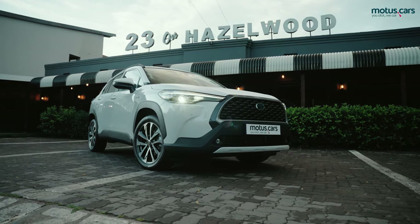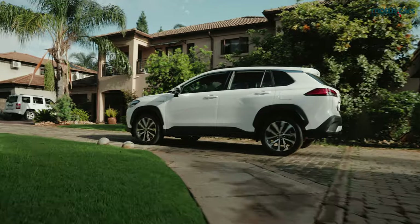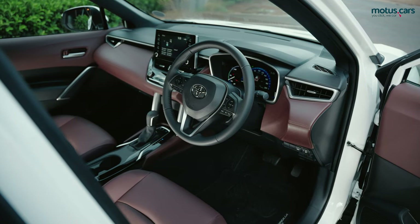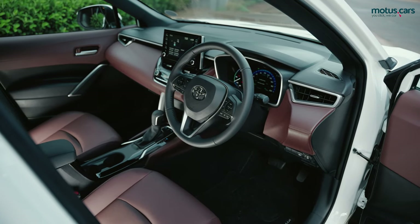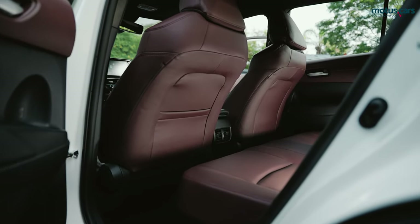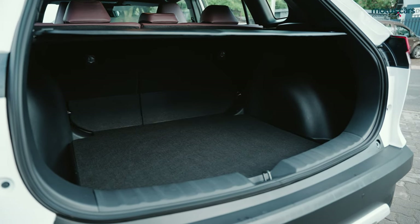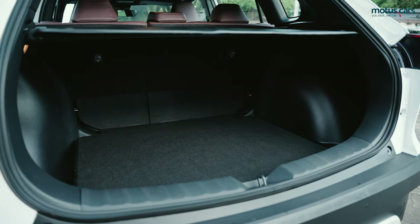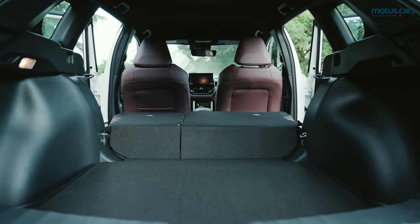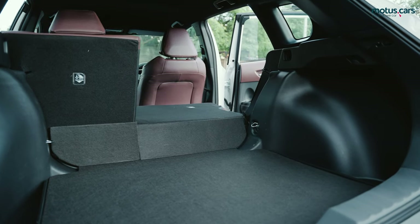With an overall length of 4.46 meters, the Corolla Cross is one of the largest offerings in the segment, and that bodes well for interior space, of which there is plenty. Rear leg and headroom proved excellent for the segment, while boot space proved impressive too at 440 liters. For more loading space, the rear seats can also be folded down with a 40-60 split option.